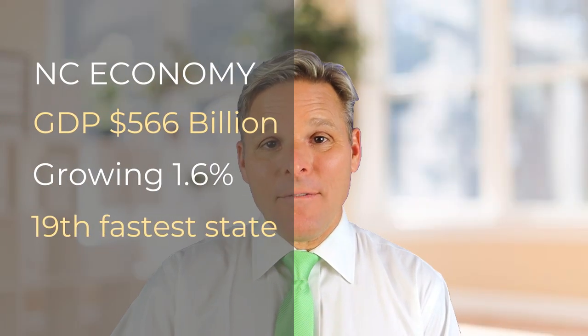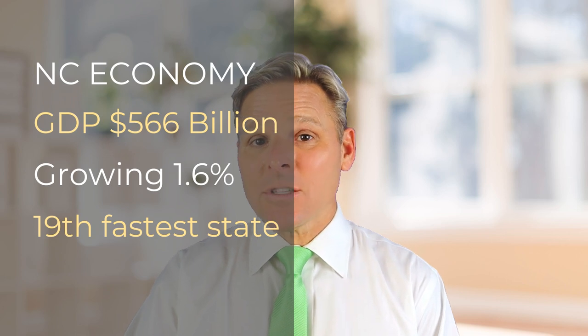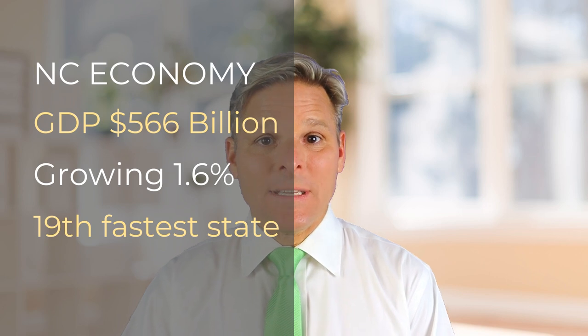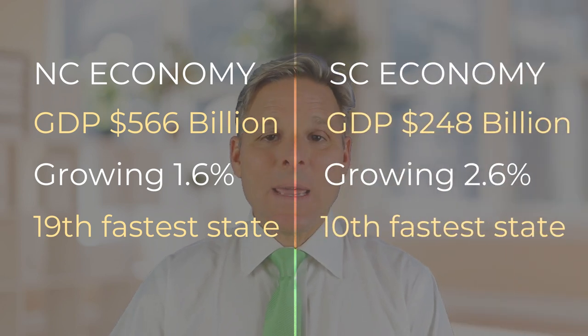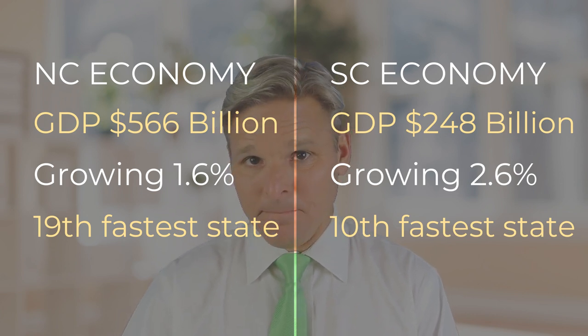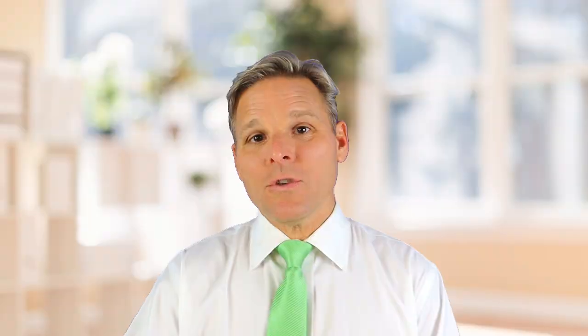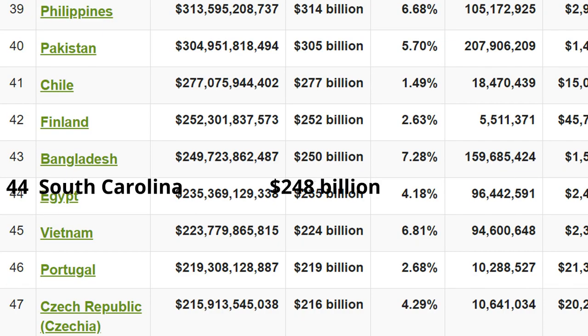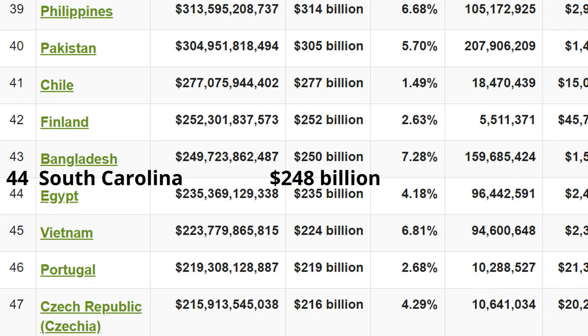The GDP of North Carolina is $566 billion and is growing at 1.6% per year, making it the 19th fastest growing state in the United States. South Carolina's GDP is $248 billion and it is growing at 2.6% per year, making it the 10th fastest growing state. To put that in perspective, if North Carolina were its own country, it would be the 22nd largest economy in the world, slightly ahead of Sweden. If South Carolina were its own country, it would be the 44th largest, slightly bigger than Egypt.